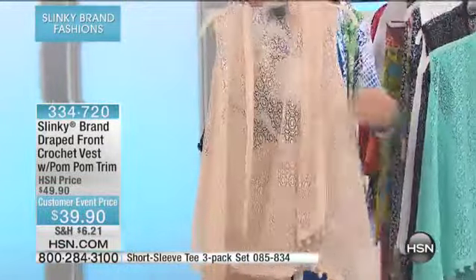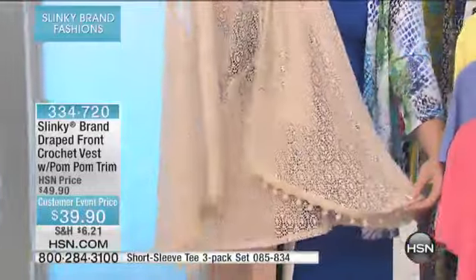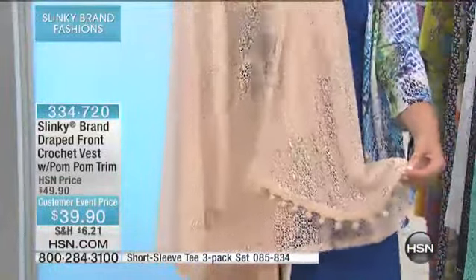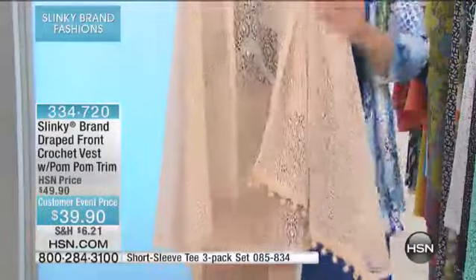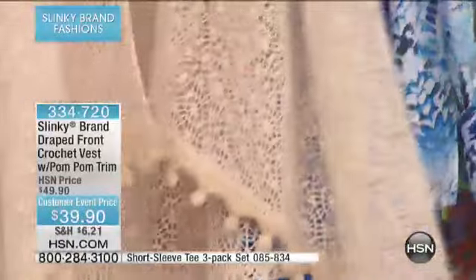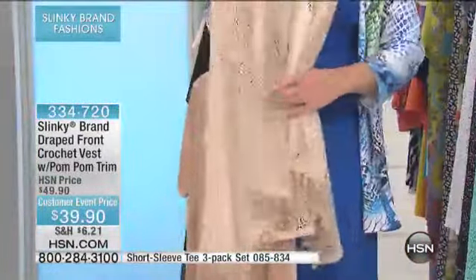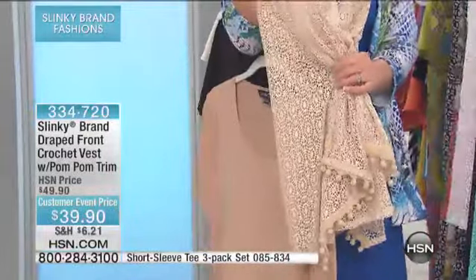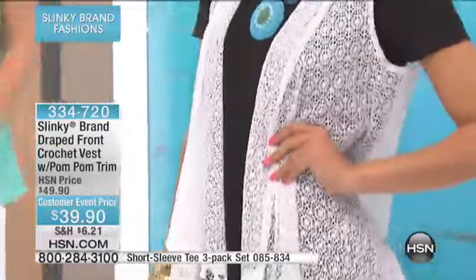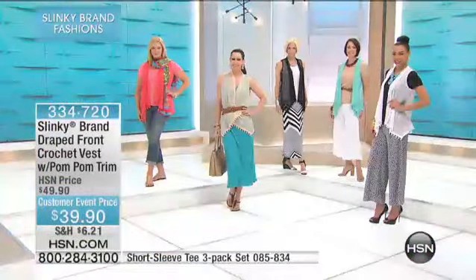Beautiful, beautiful detail. Look at the bottom of this crochet vest — the detail. These look like designer couture pieces with that beautiful edging on the bottom. So feminine. What I love about these vests is they're nice and long. You can belt them, you can give it a great tailored look with your printed palazzas, your solid palazzas. You can throw them over all your dresses, all your three-pack of tees.